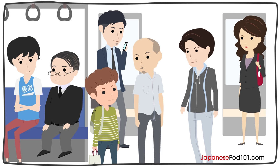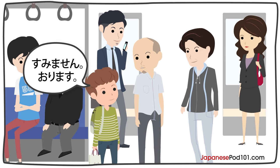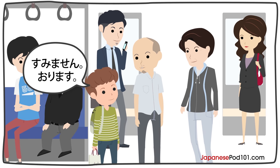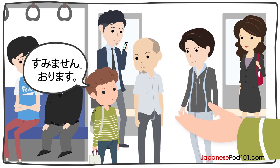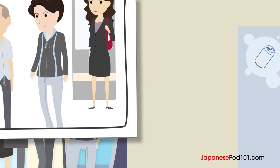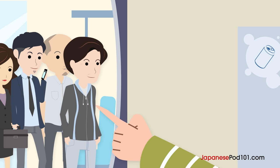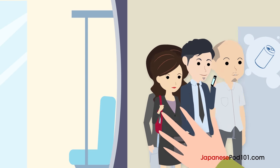If you're ready to get off the train but there are a lot of people between you and the door, say the appropriate phrase. Then other passengers will try to make space for you to get out. People standing near the door often get off for a moment and wait outside the train. On the other hand, if you are standing near the door of a crowded train, be sure to step onto the platform when the doors are open so the people behind you can get out.